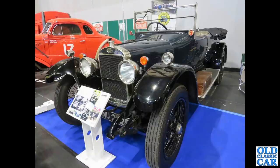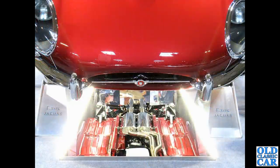...1924 Sunbeam Tourer — fantastic, very original looking car apart from those flashing indicators. Very very nice to see pre-war cars at any of these big national classic car shows. As I said, many cars are restored on display.